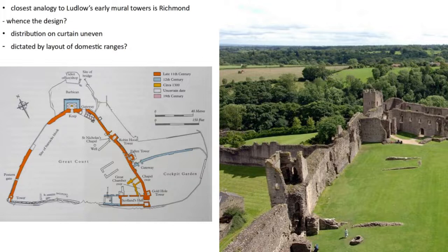The nearest comparator to Ludlow's mural towers is Richmond, built by Earl Alan, Count of Brittany, from around 1071. The plan shows three towers, one of which has fallen. The so-called Robin Hood Tower has a little chapel on the first floor. Right from the start, curtain walls with these flanking towers play a key role in the design. The puzzle is that they're unevenly spaced — why just on one side? Possibly it relates to how the interior domestic buildings were planned. The question of where the idea for these mural towers at Richmond and Ludlow comes from is one I find fascinating.